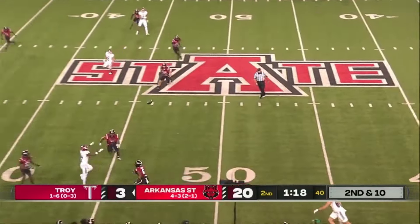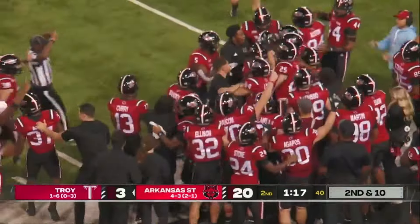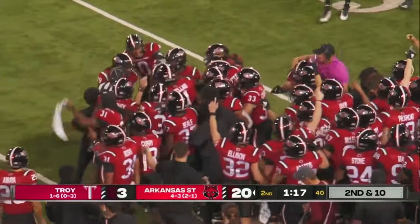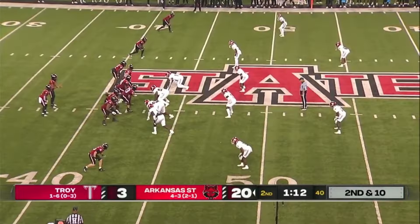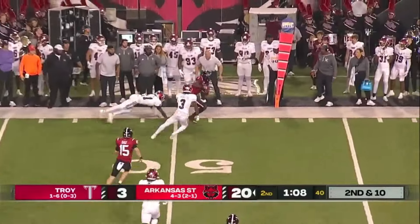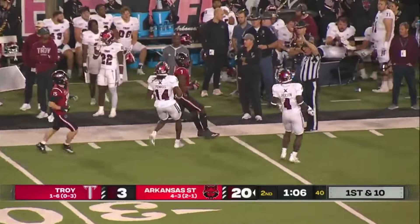Second and ten. Caldwell looking for Cross. Picked. Wrepsley Etienne makes a pick — that's his second interception of the season. Rayner, second down, going to go wide side to Rucker. Rucker — one man to beat — runs out of bounds, steps out of bounds.